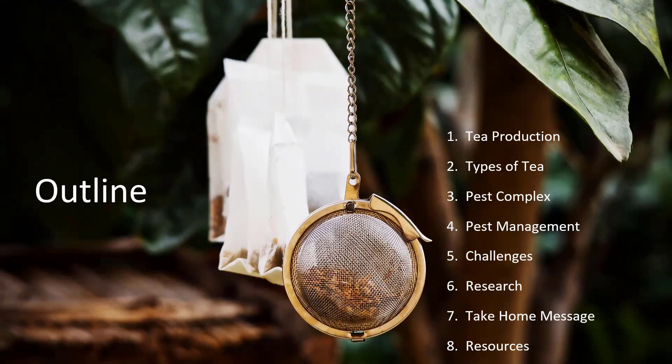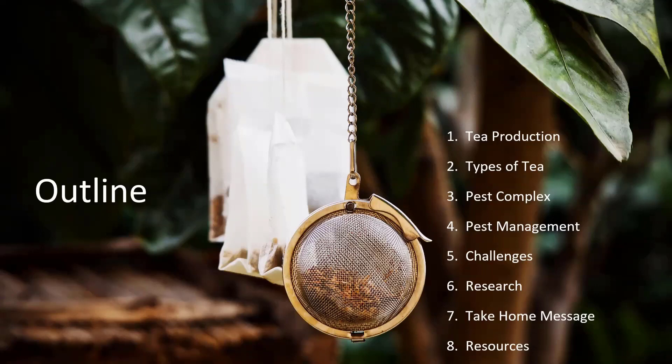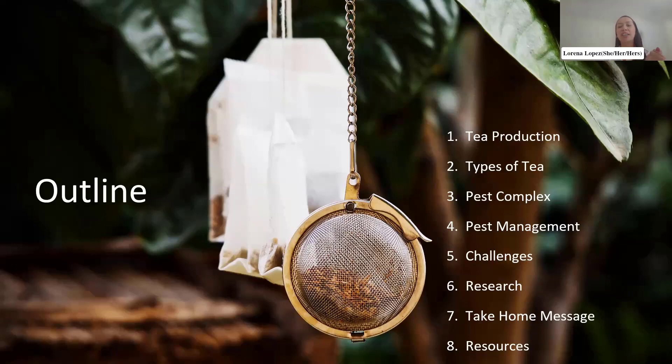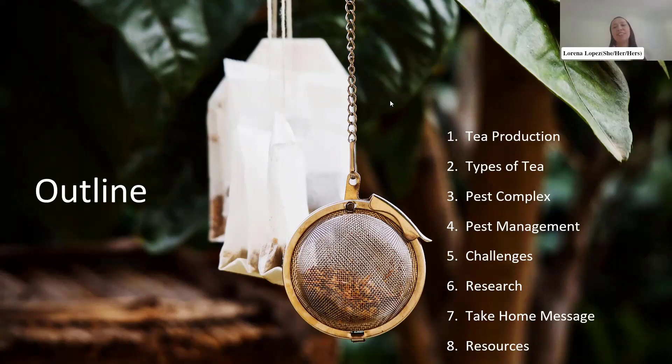The next question is: what country is the largest producer of tea? It looks like everybody got it right — it is China. If you said China, you were correct.